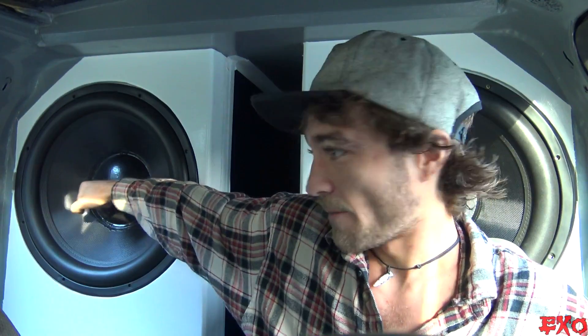Hey, what's going on YouTube? EXO coming at you here inside little blue, bright and early, about to head up the highway to get some groceries because I am freaking starving. But before we get all that going, I figured we can start today with some good old car audio Q&A right here from the YouTube comment section.